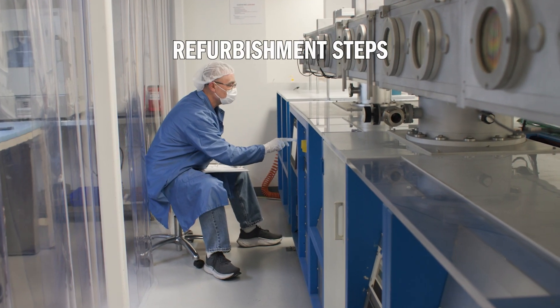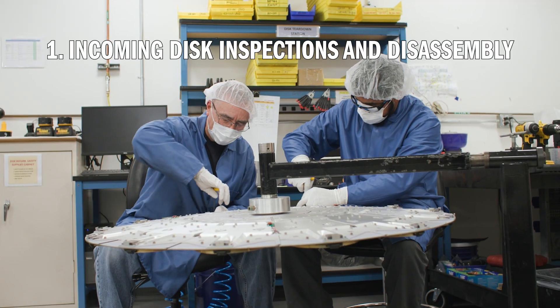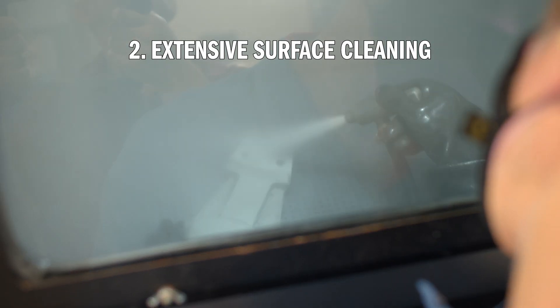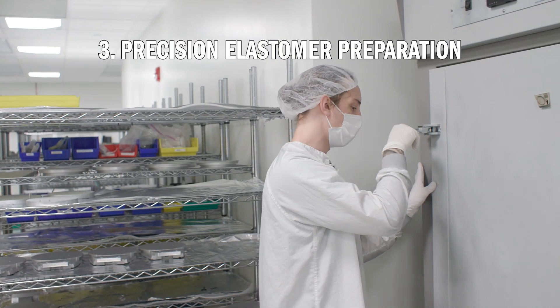What are the main refurbishment steps? Incoming disk inspections and disassembly to assess the extent of required repairs, extensive surface cleaning of parts and chemical decontamination, precision elastomer preparation, surface application, and finishing within a clean room environment.